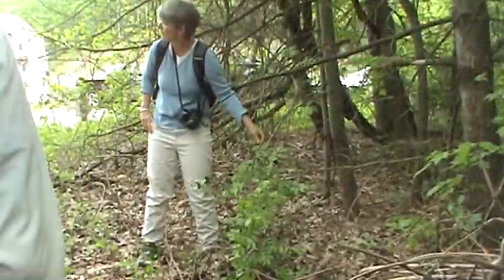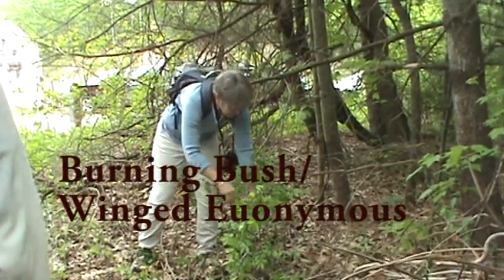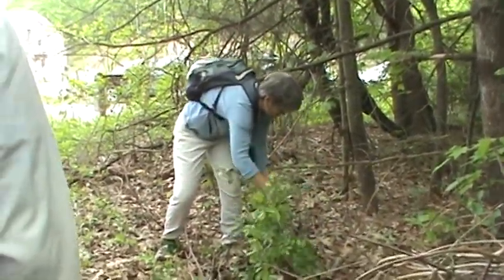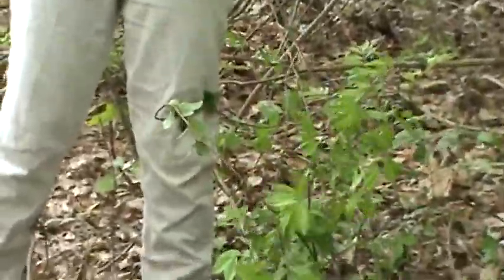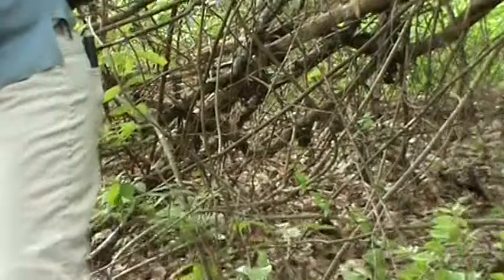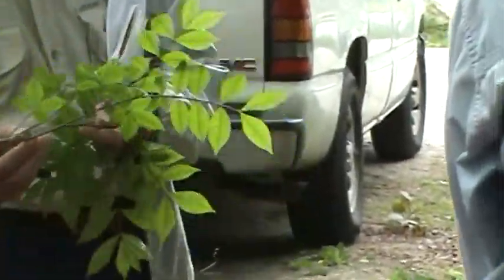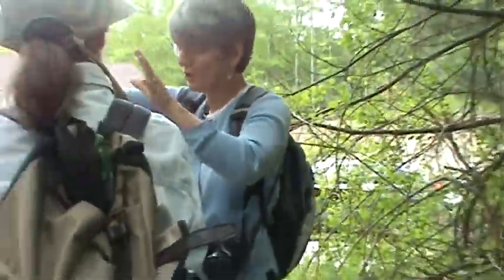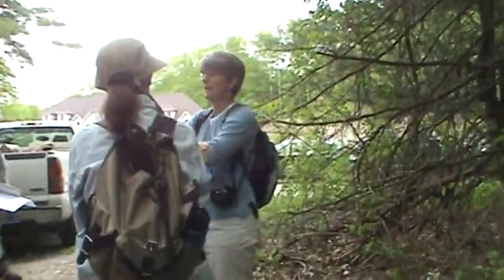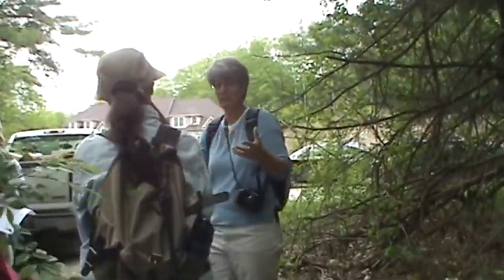This is burning bush — also known as winged euonymus. You can see these corky margins. It's a beautiful plant — it's called burning bush because in the fall the leaves turn a brilliant scarlet red. It's a relatively new invader in terms of coming in; in the 1960s and 70s people began to say it was naturalizing and escaping the garden.